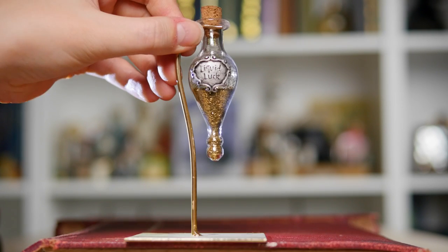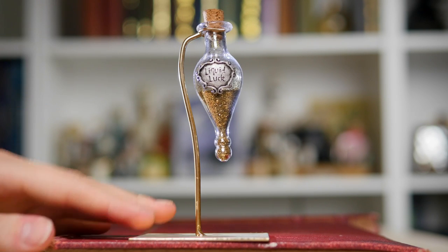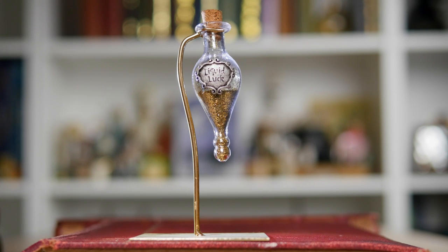This next potion is very, very special. This one has come from two places. The potion itself is liquid luck — it's got glitter in there, very pretty. The bottle itself is a lot more authentic to the films. This one is from a Geekier Box. The stand is actually from a Litjoy Crate and it did come with its own Felix Felicis, but I preferred the shape of this vial. I think this one's really cool just because it's got its own little stand. It looks very magical. That is my vial of liquid luck.